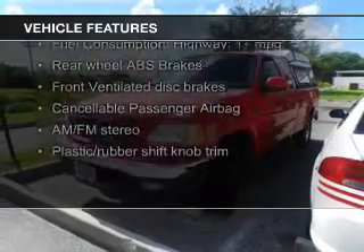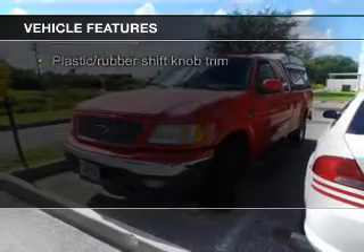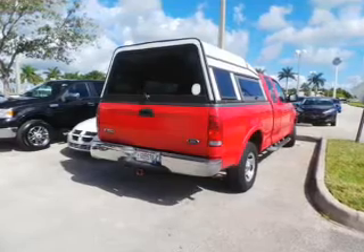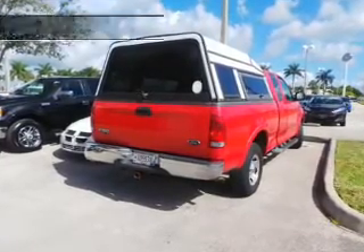The features include an adjustable tilt steering wheel, split rear seats, power door locks, power windows, power mirrors, power steering, and AM-FM stereo.